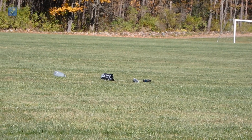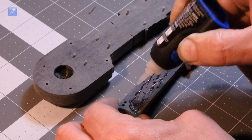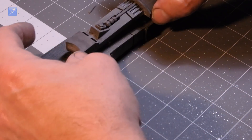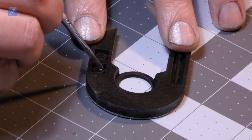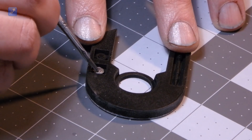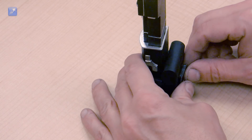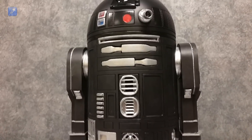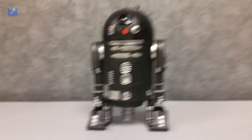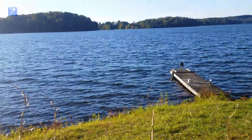So a new leg and foot were printed, then painted, then assembled. We prepared for a second launch. This time we decided to launch the rocket over water, so a crash landing like the first launch would not be so hard.